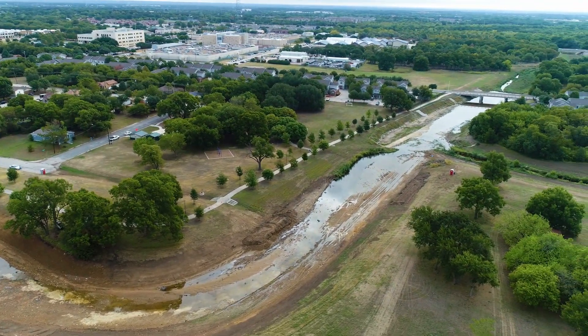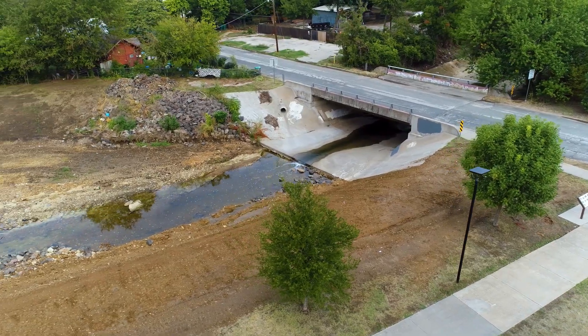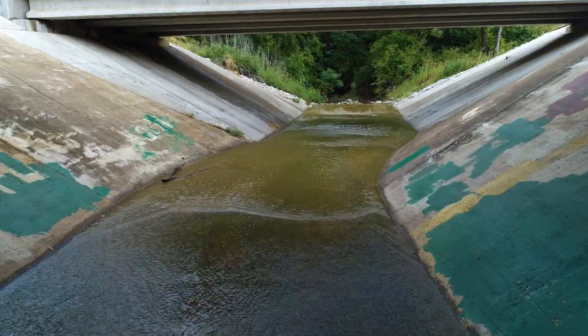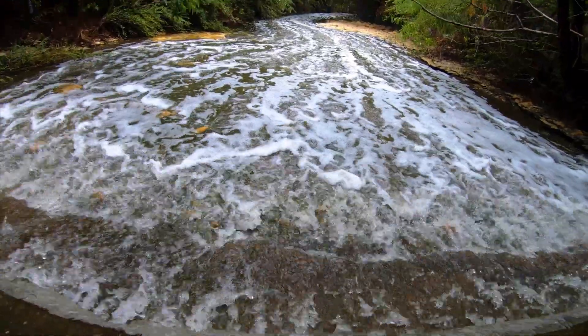We have pulled out of this channel about 500 dump truck loads of debris and silt and sediments. It's very important to remove this sediment so that for the next rain when it comes there are no blockages. We'll see you next time.